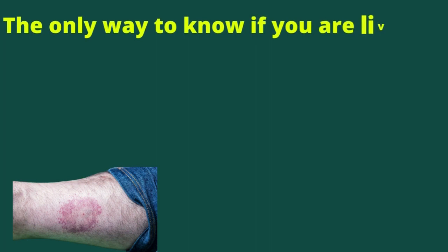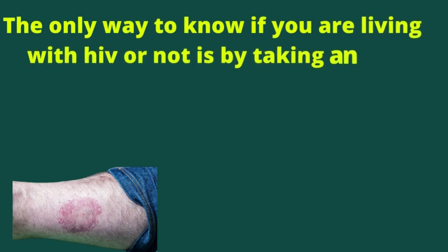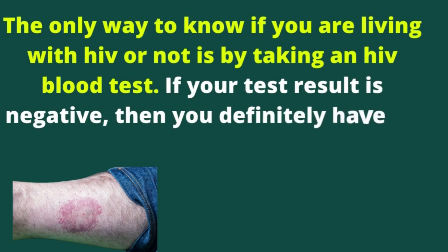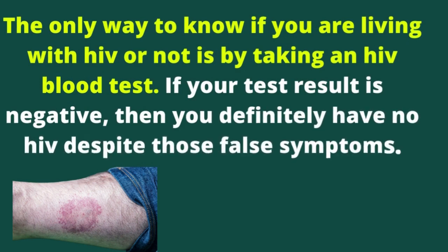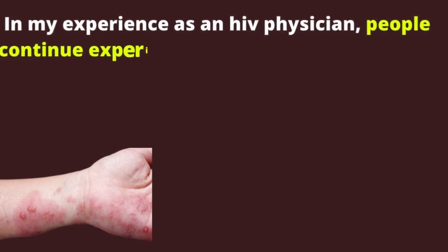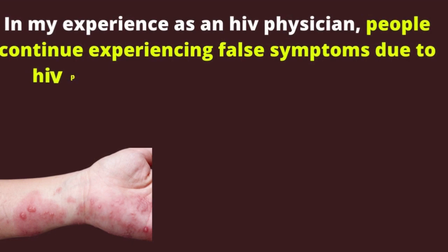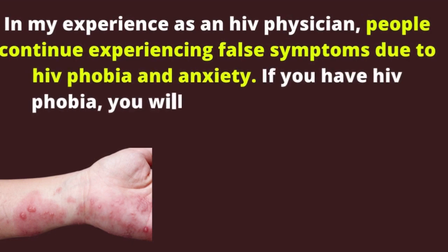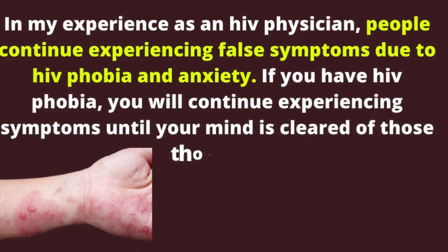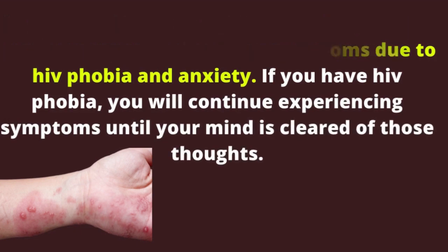The only way to know if you are living with HIV or not is by taking an HIV blood test. If your test result is negative, then you definitely have no HIV despite those false symptoms. In my experience as an HIV physician, people continue experiencing false symptoms due to HIV phobia and anxiety. If you have HIV phobia, you will continue experiencing symptoms until your mind is cleared of those thoughts.